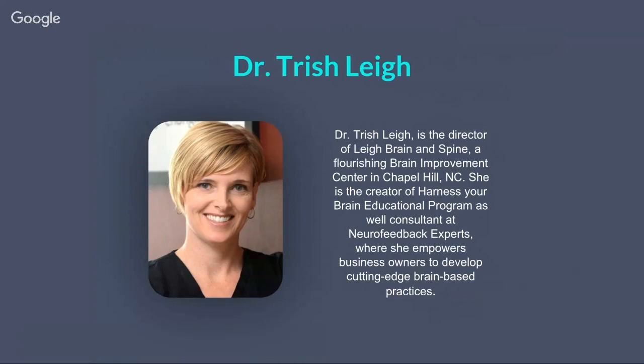Dr. Lee is a super qualified neurofeedback clinician who has treated people with ADHD, anxiety, and more. She is the creator of Harness Your Brain, an educational program to help clients improve brain functioning. She's also a consultant and professional presenter at Neurofeedback Experts Course, coaching other business owners on getting their business up and running. We have a Q&A session at the end, so feel free to write questions in the chat. For now, we'll pass it over to Trish.